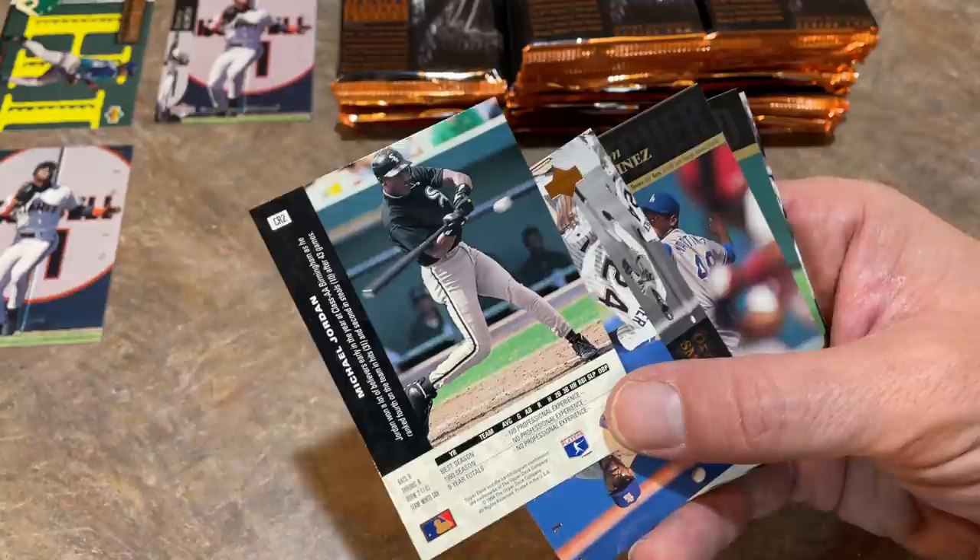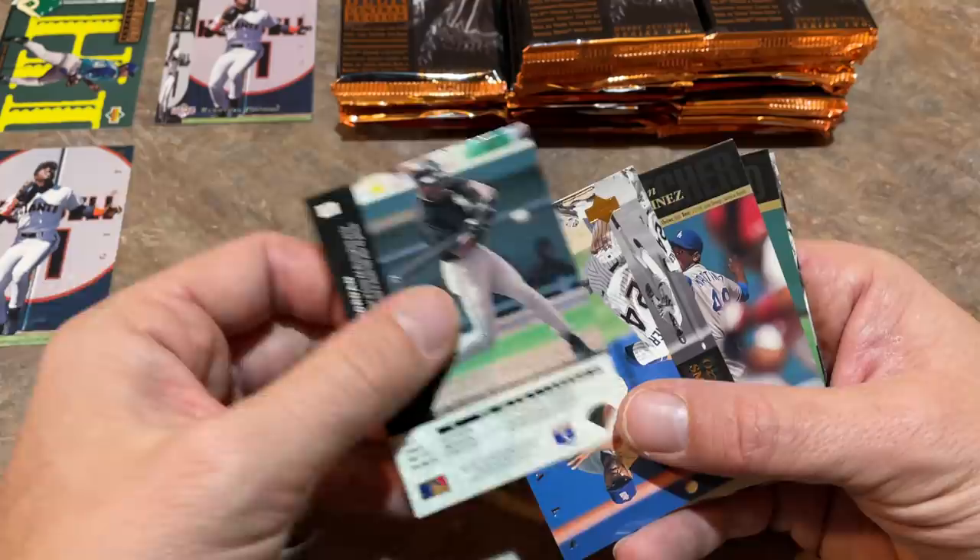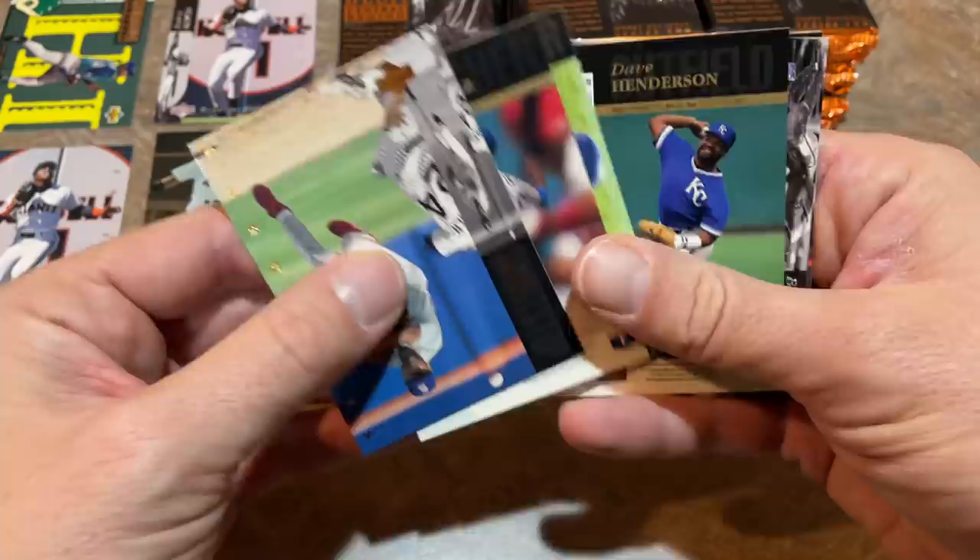It was only available in the Central Region. They did different regional boxes back in '94 — an Eastern Region, a Western Region. So a Michael Jordan '94 SP — that's a pretty sick pull right there. I like it a lot. I wouldn't get a PSA 10 — little ding on the top — but a great card and a great pull. As soon as this video is over I'm going to go check that one out and see what it's worth.